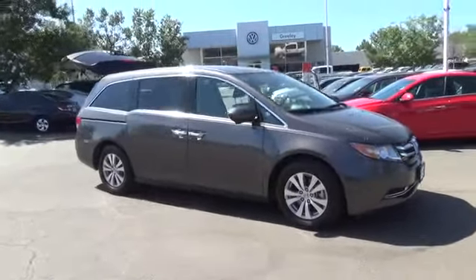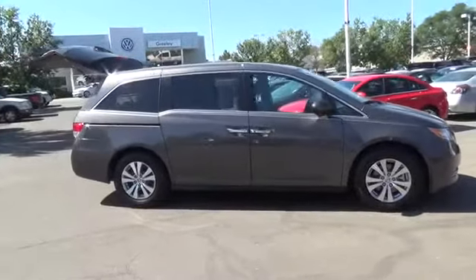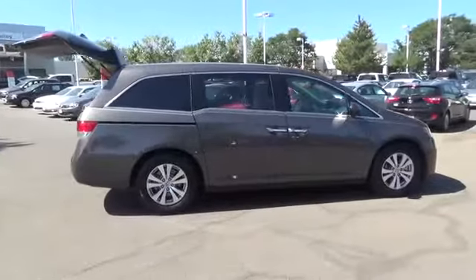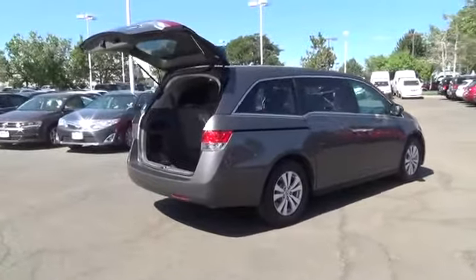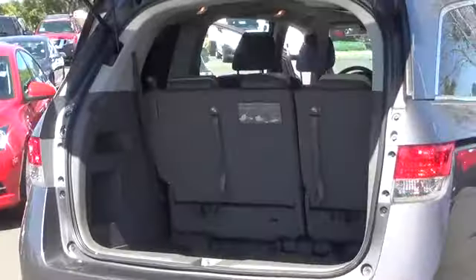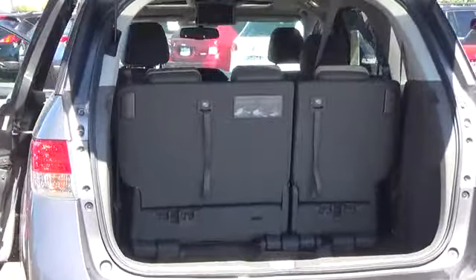Begin your journey with our 2014 Honda Odyssey XL, shown here in beautiful modern steel metallic, with a 3.5 liter engine tied to a smooth 6-speed automatic and producing 248 horsepower. It scores 27 miles per gallon on the open road, better than all other minivans. Surprisingly fun to drive, this minivan will impress you with its confident handling, acceleration, and versatility.